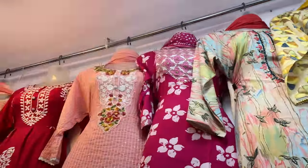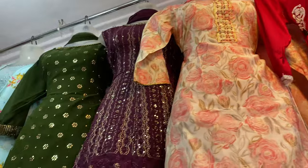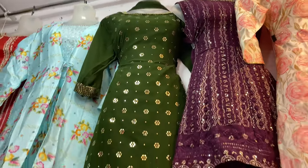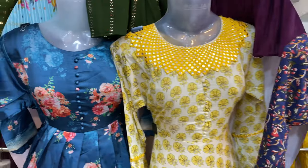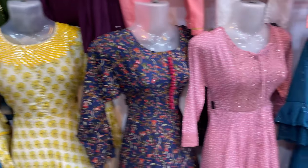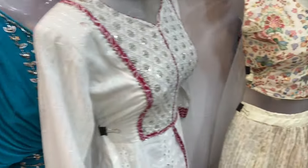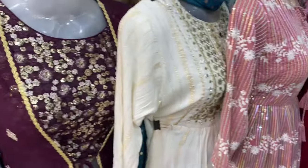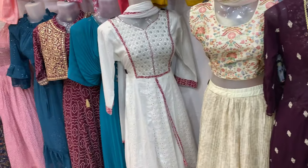There are suits available for college and office wear. There is also a party wear collection. If there are functions in office, freshers events, or special occasions, you can check this section. The price range for party wear is around 500 rupees.